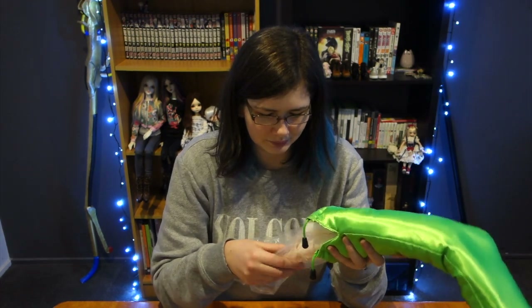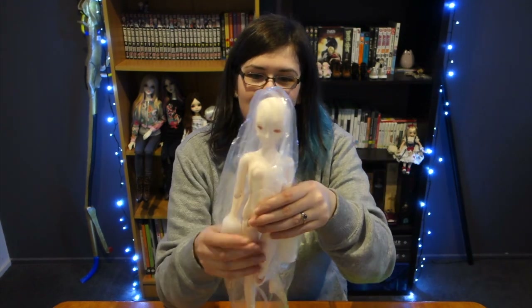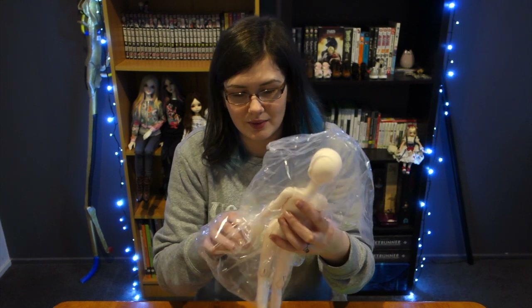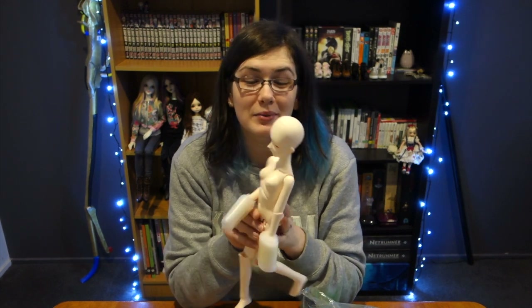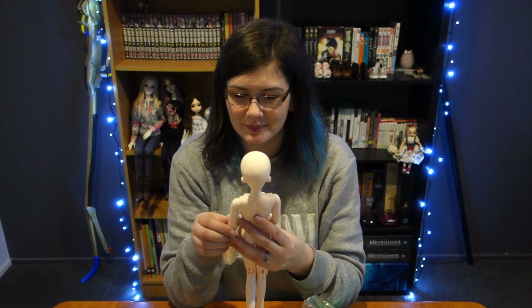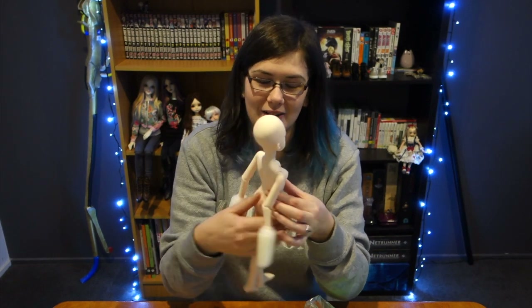She does feel quite floppy — I'm probably going to have to restring her. But oh wow, she looks so cute and I love her skin tone. She's definitely floppy; I will have to restring her but that shouldn't be too big of a deal. I got her on the new body, which I had to order separately — if you just order the Lily as-is she comes with the old, more mature body, but I do like this body.